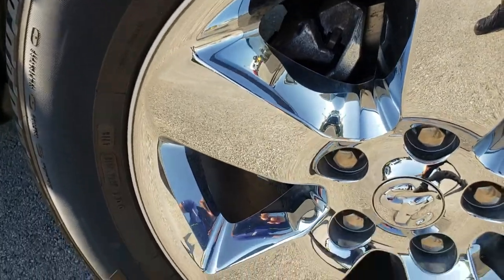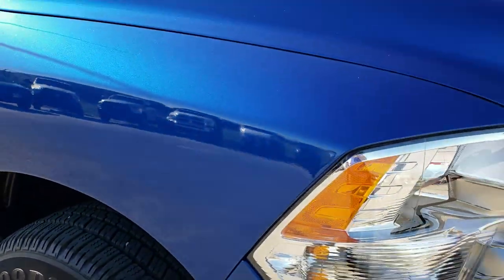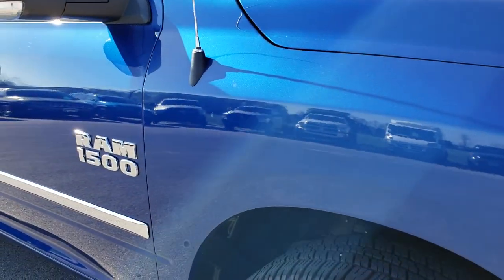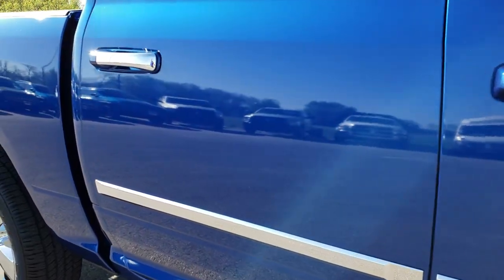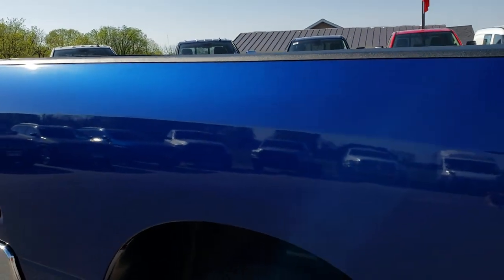Passenger side rim — no scuffs or scrapes. If you don't have HD capabilities, find somebody that does and watch the video, because if you are interested in the truck it's definitely your best way to check it out without actually being here. Down this side of the truck, no dents, no dings — very, very clean.